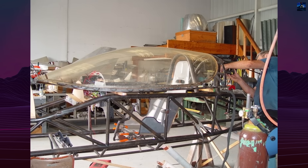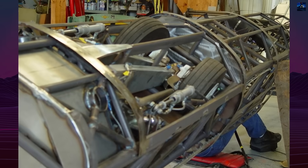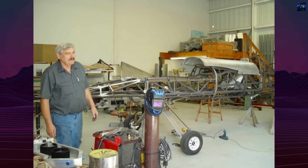The fuselage was a narrow, extremely low-drag structure made from chromium-molybdenum alloy tubing with thin aluminum skin. It measured 28 feet — 8.5 meters — in length, with a wingspan of only 20 feet, 6.1 meters. Wing area was 58 square feet, or 5.4 square meters.